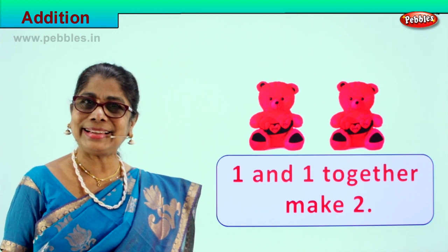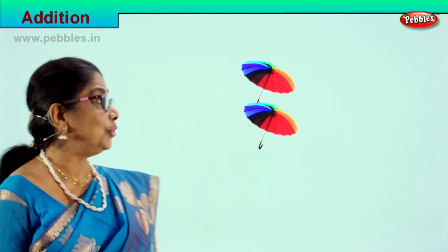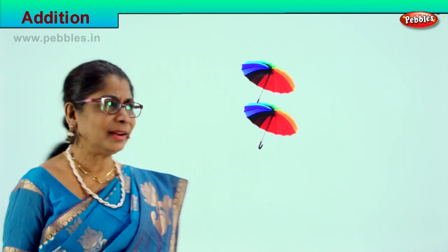Shall we take the next exercise? Isn't it lovely — counting, putting together, learning to do addition. Look at the beautiful umbrellas. How many are there? Count with me: one, two. There are two umbrellas here.